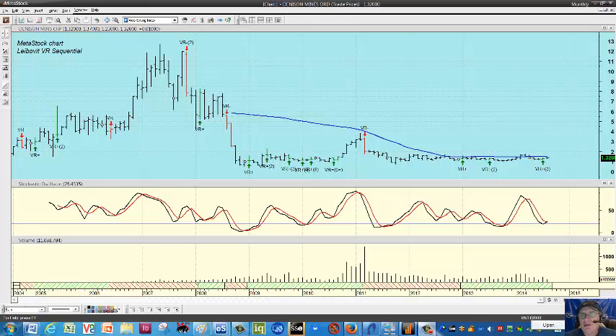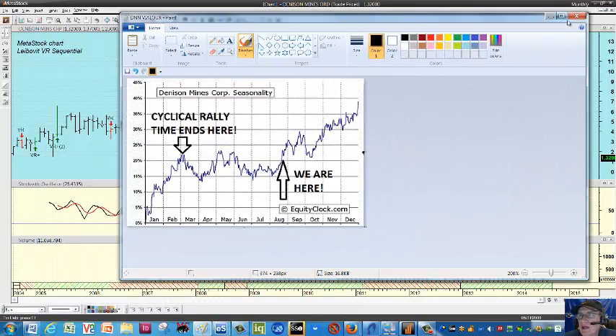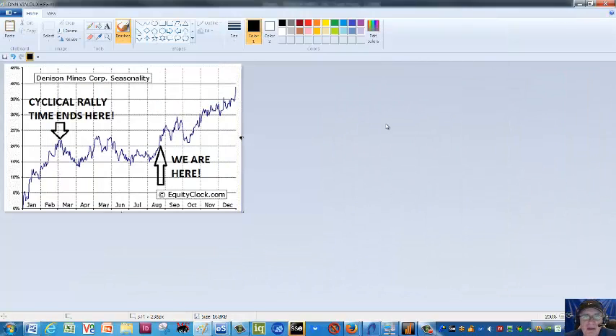Interesting situation unfolding here. Let's put up a seasonality chart courtesy of my friends at EquityClock.com. This is based on about a 20-year study, and cyclically we're just about here as this arrow is pointing, indicating potential — again theoretical — strength all the way into the end of February 2015, based on approximately a 20-year cycle.